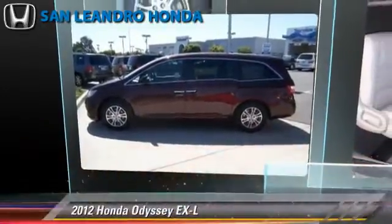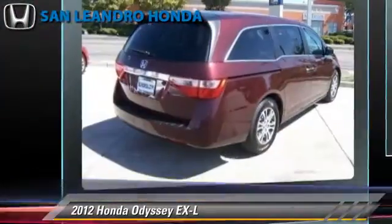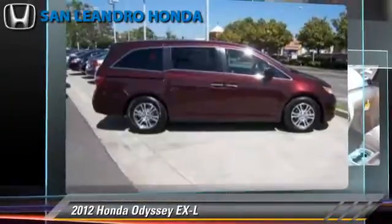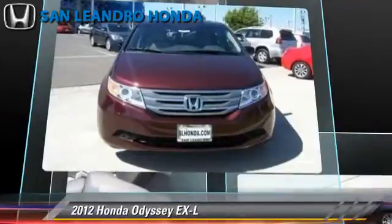The 2012 Honda Odyssey EXL, powered by a 3.5-liter V6 engine with a 5-speed automatic transmission. This vehicle is well-equipped, featuring leather seats, heated power mirrors, and a rear spoiler.